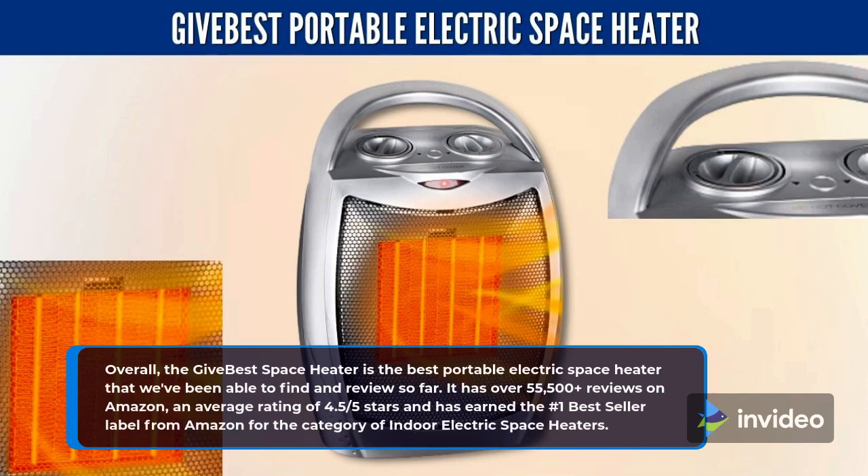Overall, the Give Best Space Heater is the best portable electric space heater that we've been able to find and review so far. It has over 55,500 plus reviews on Amazon, an average rating of 4.5 stars, and has earned the number one bestseller label from Amazon for the category of Indoor Electric Space Heaters.